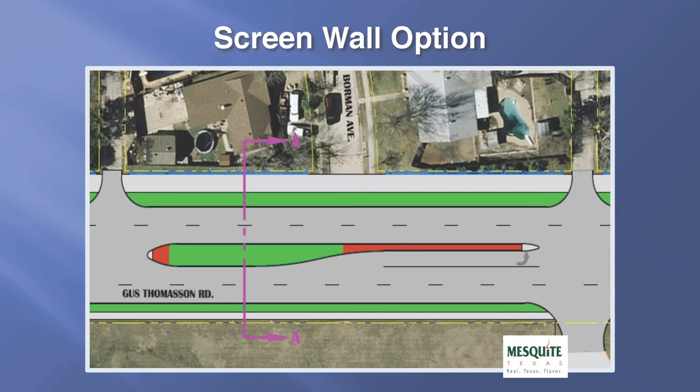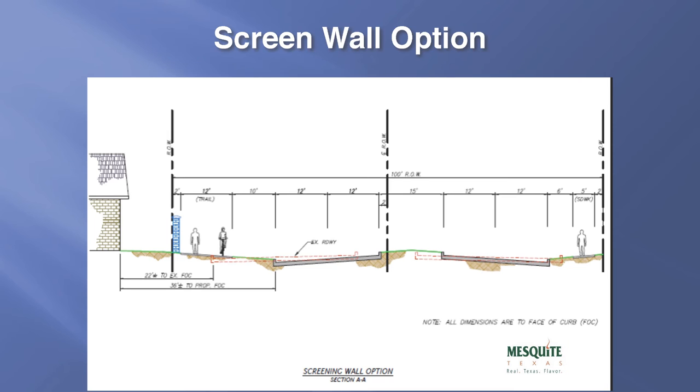Looking at the screening wall option, an eight-foot masonry screening wall could be constructed along the property line of each of the residential properties that abut this corridor. The wall could be constructed on the property line as shown; however, it would still have openings at the alleyways for access and at the street locations for pedestrian access to the trail. With the number of openings in this wall, it would be for aesthetic purposes only and would not provide any sound attenuation. This cross section shows the screening wall as it sits in relation to the roadway and the residential homes.